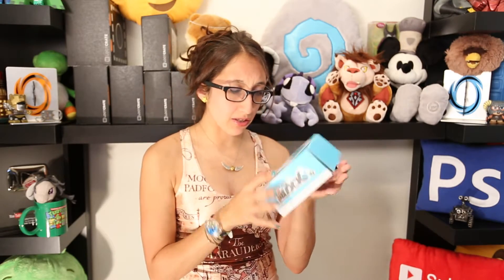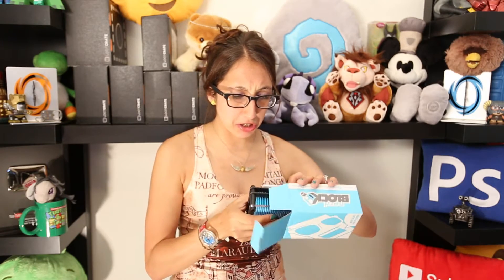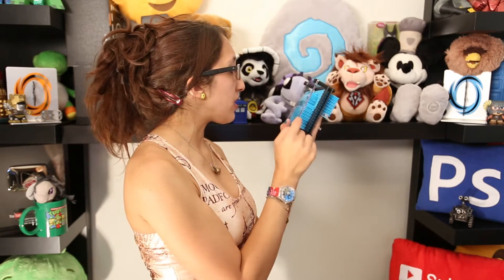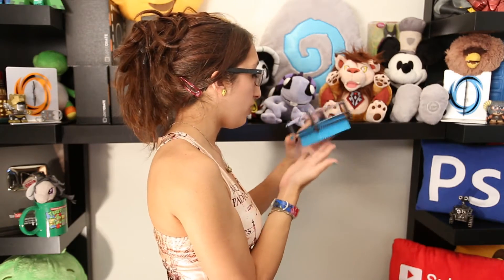Our fifth item is this really heavy, massive box. It says 'NerdBlock pin art game.' I've seen these before — if you're old school and old like I am, you put your fingers here and lay it down. These things entertain me forever because I have ADD. You can put things on it; it's kind of hard to stand up because it's supposed to be laying down. But yeah, these things are cool!